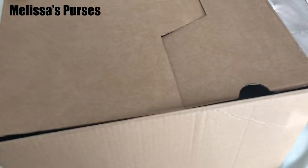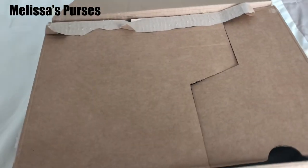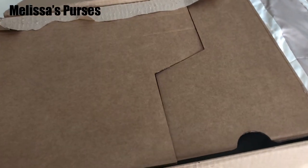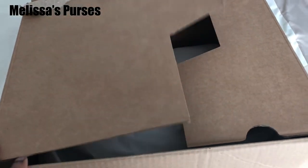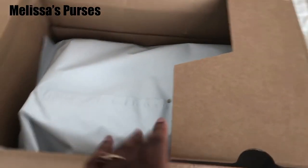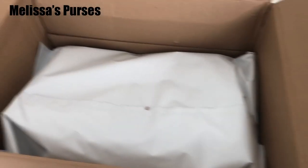All right, hey YouTube fam, I am back with a quick unboxing. Shout out to my CGR fam — you've seen I posted on the Facebook group, couldn't wait for this package to arrive.